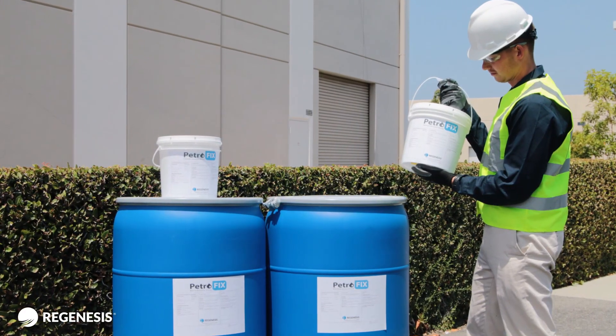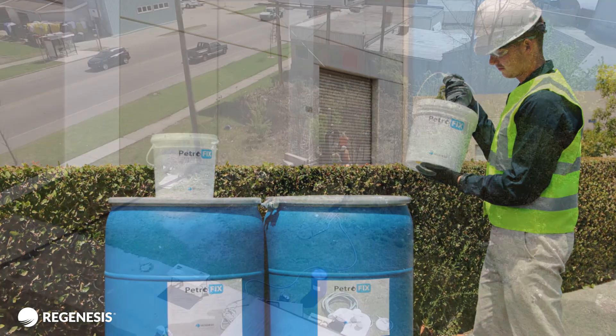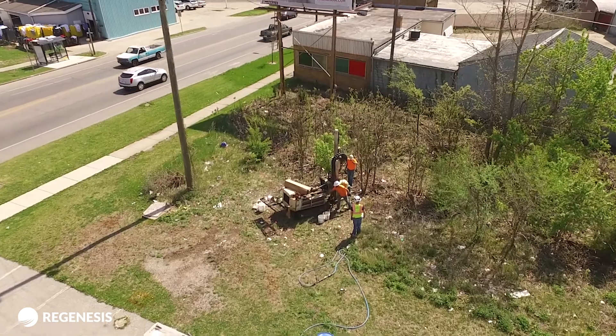Now you're ready to apply Petrofix on your site. Thank you for choosing Petrofix as your remediation solution.